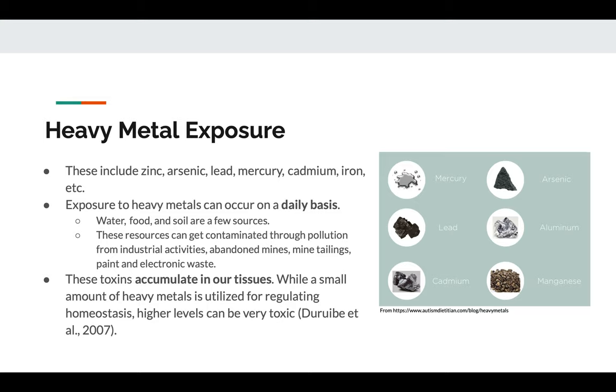Mostly our water, food, and soil can be pretty bad sources of these heavy metals, and those can get contaminated through pollution from industrial activities, abandoned mines, mine tailings, paint, electronics, and petrochemical waste. These heavy metals accumulate in our tissues after a period of time, and at a certain point it can get very toxic. It is important to note that a small amount of such metals is really important for maintaining homeostasis — that's why you see heavy metals like zinc, copper, and iron in supplement form — but at a certain point, it is toxic.